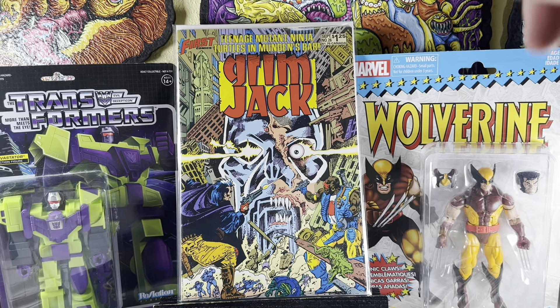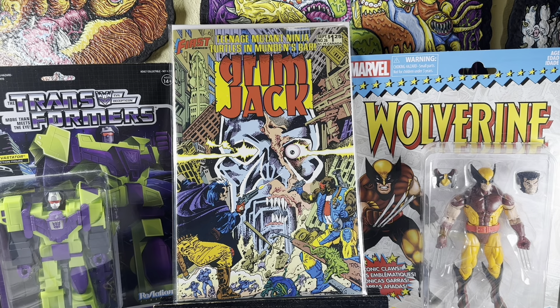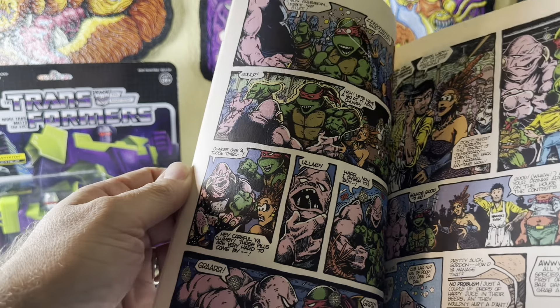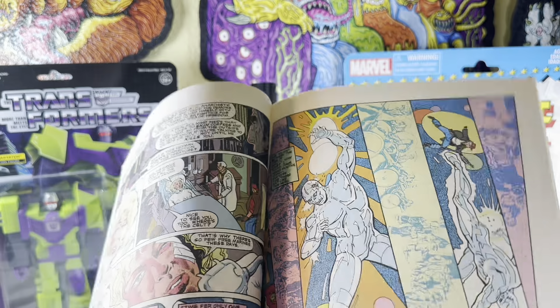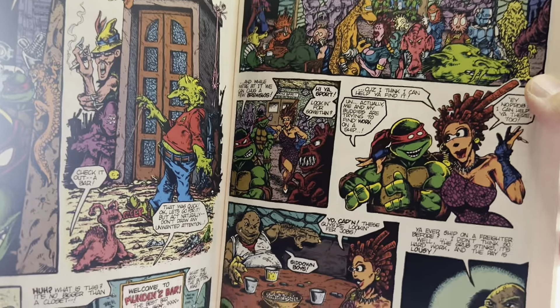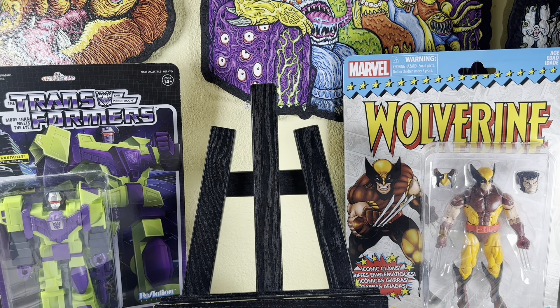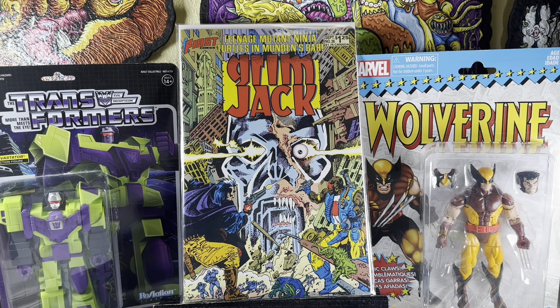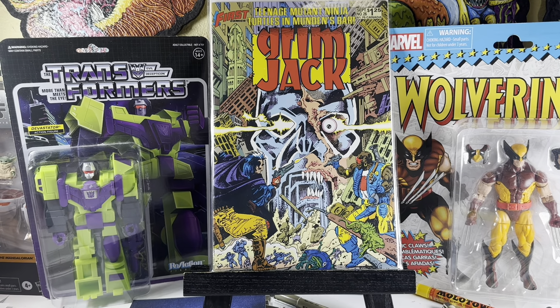Grimjack number 26 — I keep sniffing out this book anytime I see it, especially in the dollar bin. It's the first Ninja Turtle comic in color. That's right — look at that: 'Ninja Turtles — now in color.' They were not in color yet until this. I could be wrong, but this is technically the first colored interiors of the Ninja Turtles. It's also a crazy cover for Grimjack, so thankfully they have that label on top so you can spot it in the dollar bin.